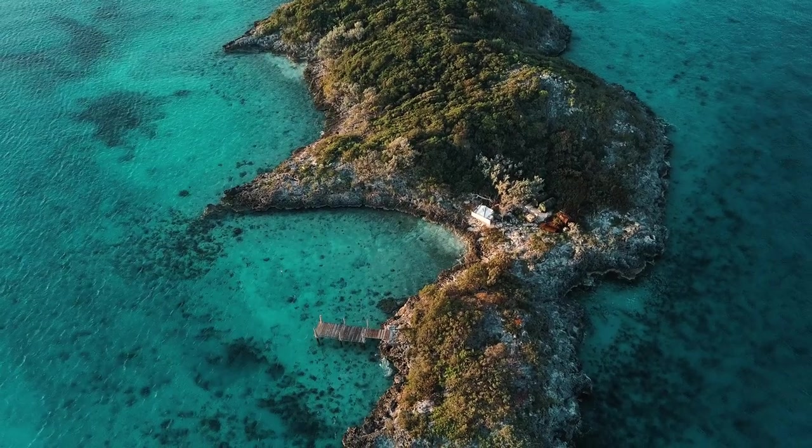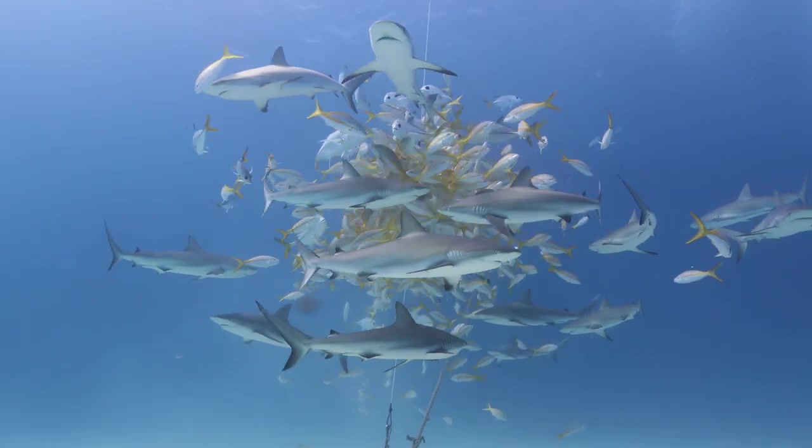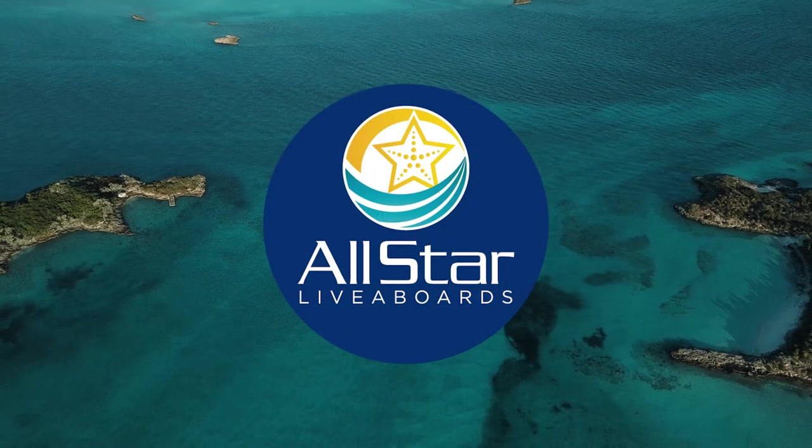The Exumas are full of excitement above and below, and there's no better way to experience it than onboard the Aquacat.